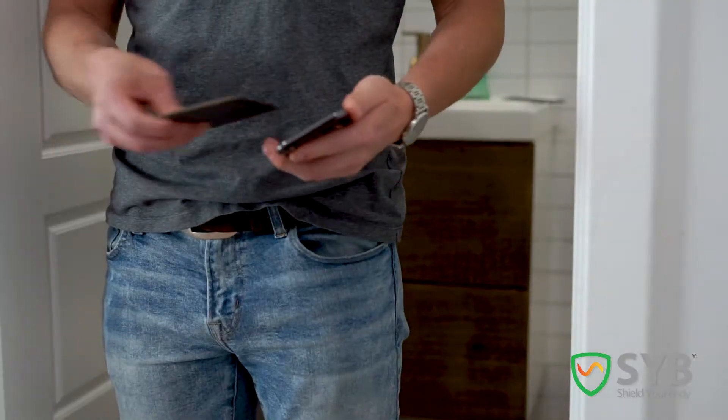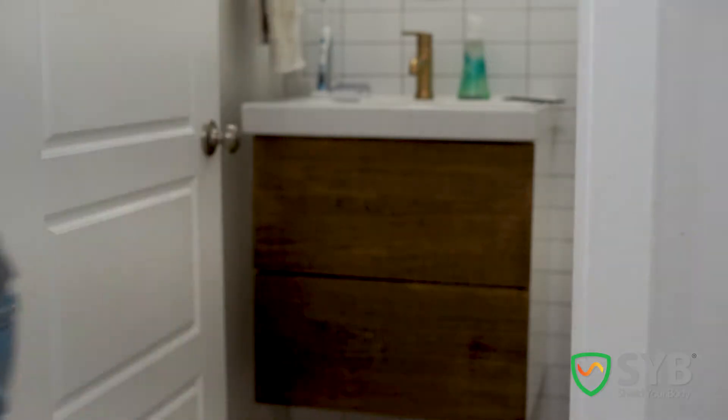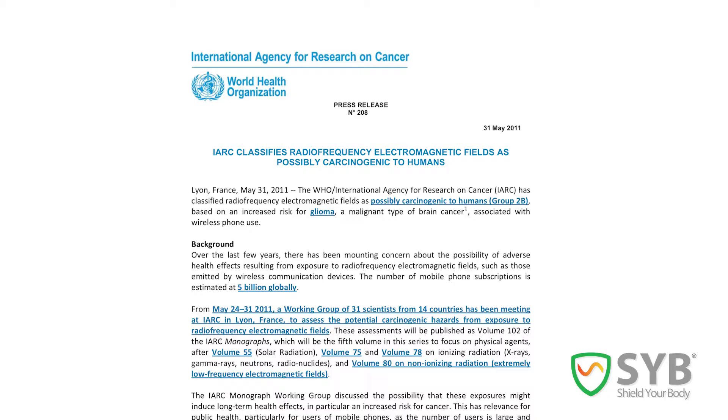All phones emit EMF radiation. EMF can cause a wide range of negative health effects, including cancer and infertility, and the World Health Organization listed it as a Class II B carcinogen.